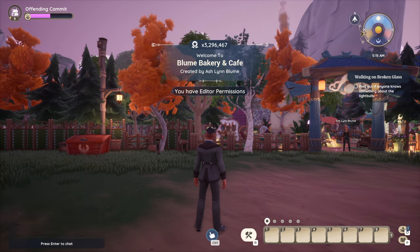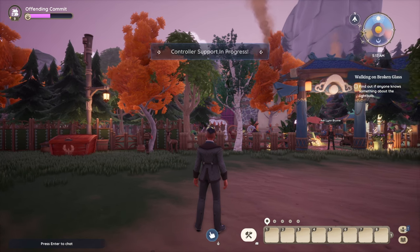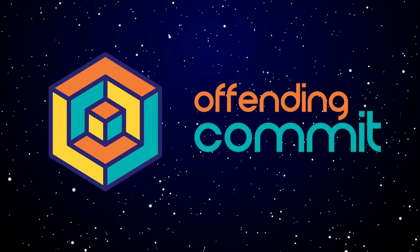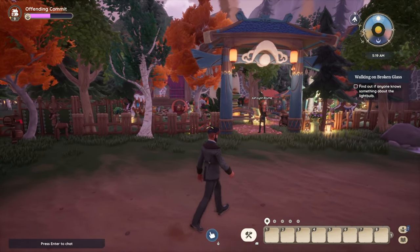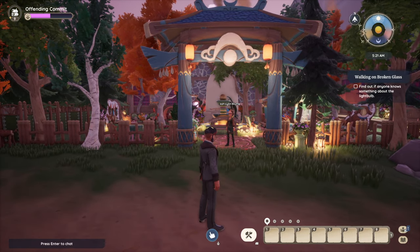Hey everyone, it's Finn and Comet. I'm back for another Paleo tour. We are at the Bloom Bakery and Cafe with Ashlyn Bloom. How are you doing today? Good. Did we tour this live on stream? Yes.